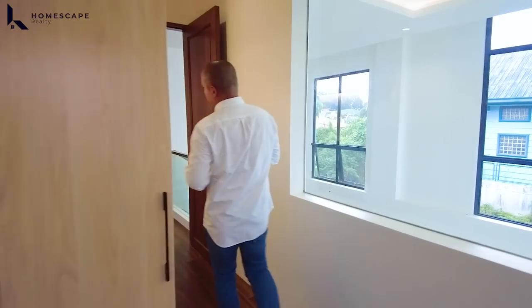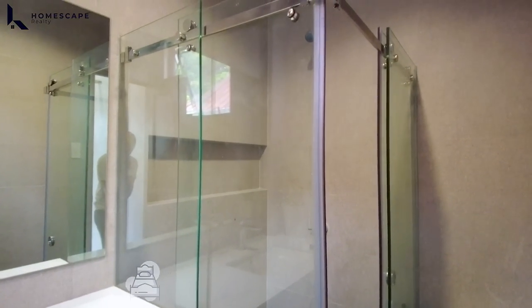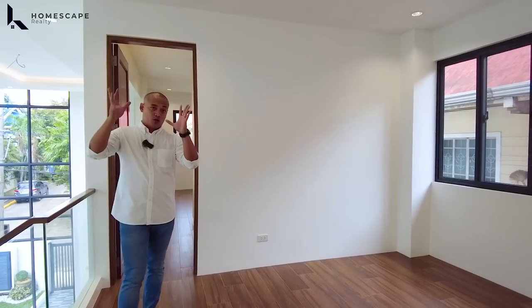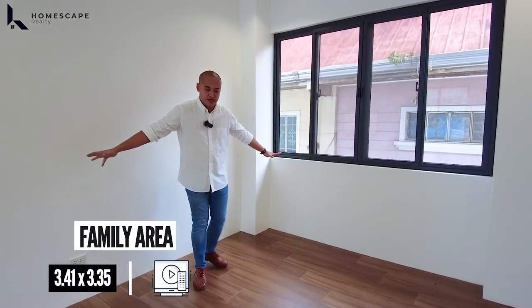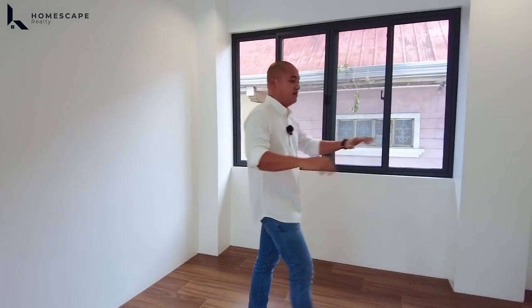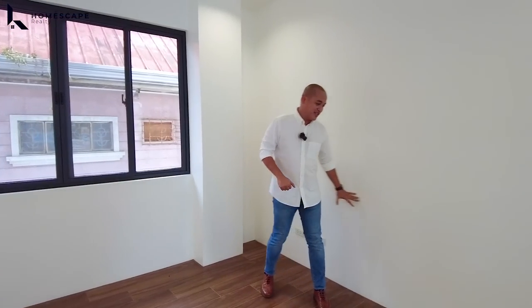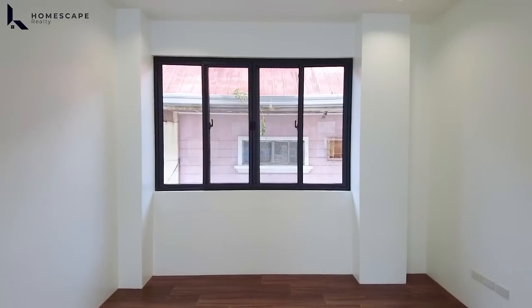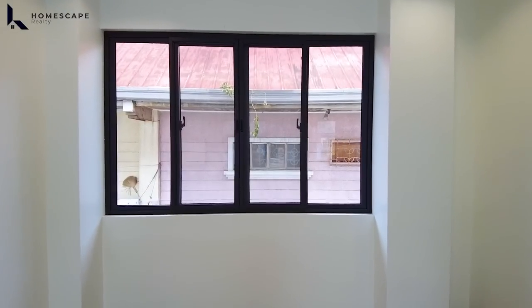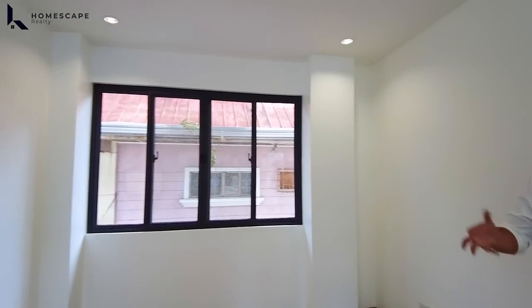We'll check the third bedroom. But before that, this will be your family area — this will be the location of your couch and the location of your television set, depende sa inyo. Ganda nung space na ito. We also have natural light coming from your sliding window — tempered high-grade aluminum. Ang ganda rin yung height for the second level — around 2.7 or 2.8 meters.